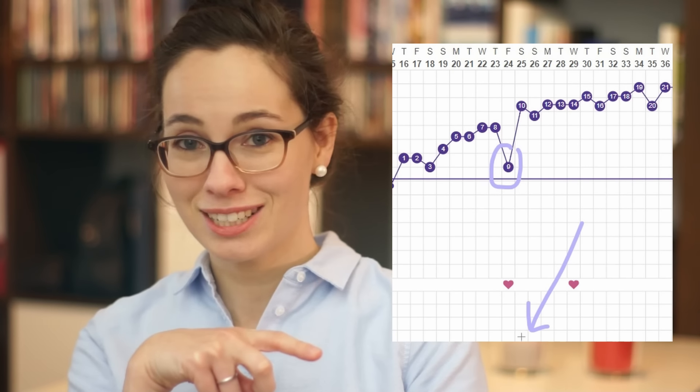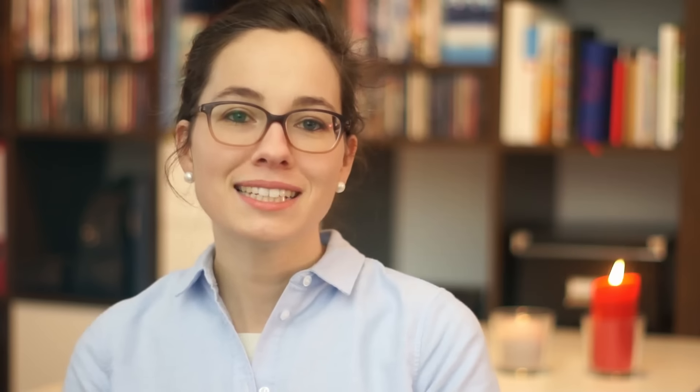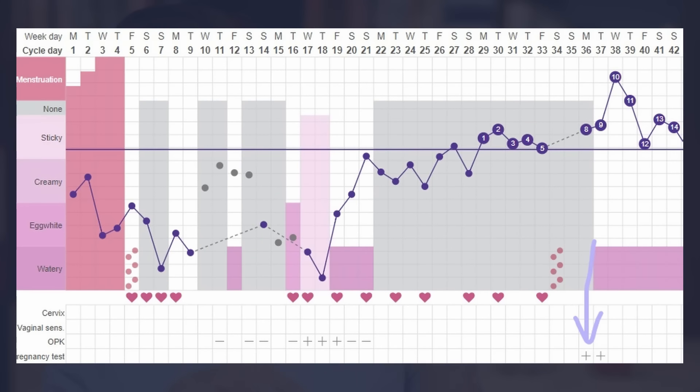That chart I just showed you — the nine days past ovulation implantation dip — this lady got a positive pregnancy test the very next day. Because an implantation dip on your chart is not that common, I also wanted to show you a chart of a pregnant lady that didn't have an implantation dip at all, so that you can feel encouraged.